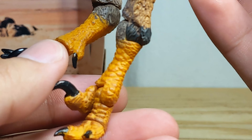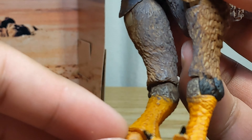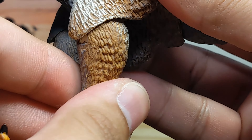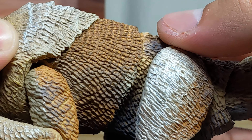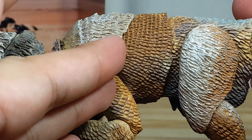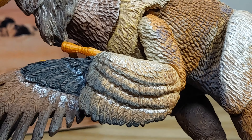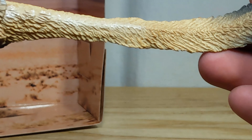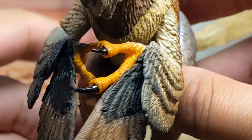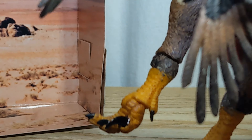I can't recommend the series or the company enough — they do a good job and they deliver. There's one missed articulation point I spotted that swivels as well. I do feel like the paint kind of just stops at certain points and then resumes on other areas, but like I said it's not a big bother to me. Very nice tail there.